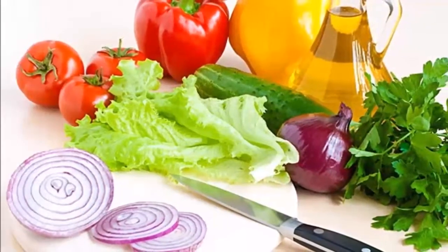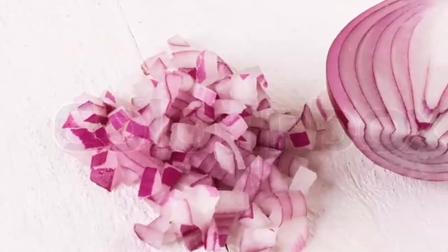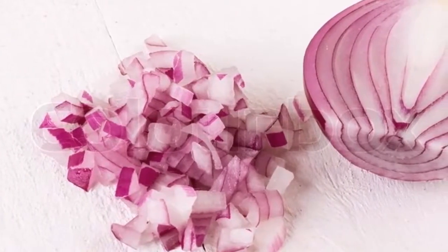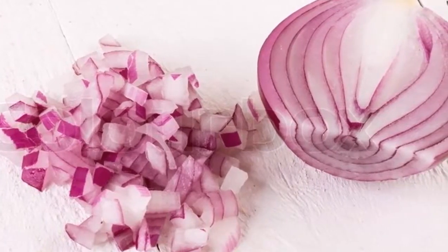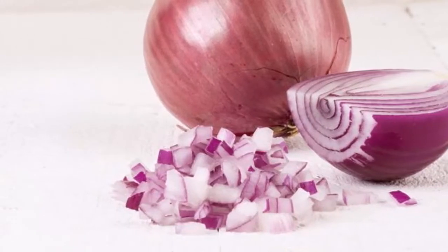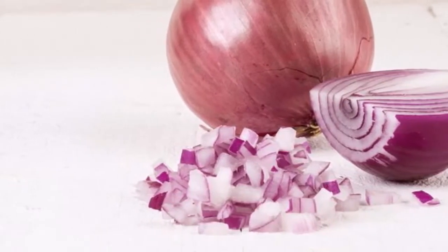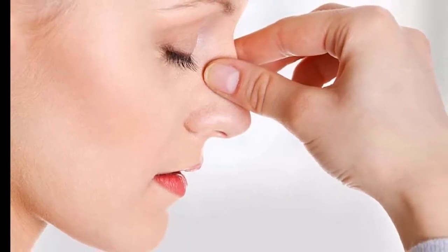Onion can be used for treating vomiting. Grate the onion and press the juice with a cheesecloth. Brew a peppermint tea and let it cool off. Drink two teaspoons of the onion juice and then wait five minutes, then do the same with the peppermint tea. Repeat the procedure until the symptoms go away.